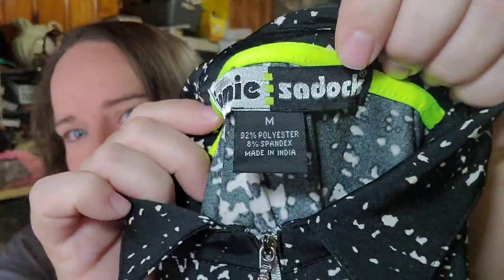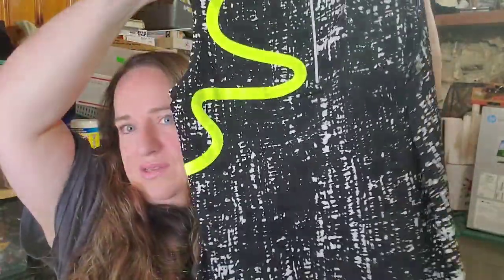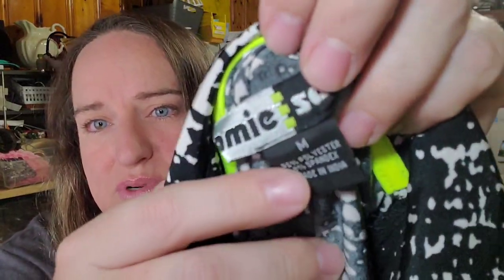Up next is the first of the golf shirts — a Jamie Sadick in a really bright print. This one is a medium. Most of the shirts in that lot were smalls. I have a haul video if you missed it — I got a ton of golf stuff. I have 50 cents into this one and it sold for $29 plus shipping, buyer's $36.10 all in.